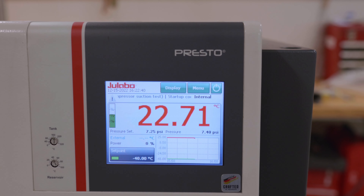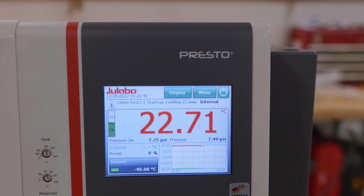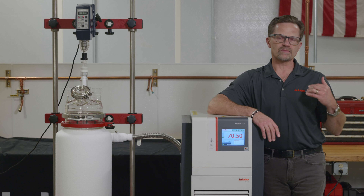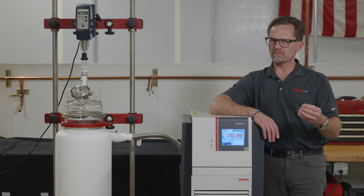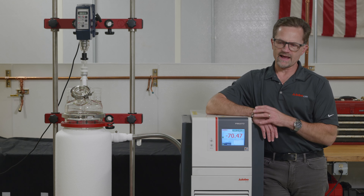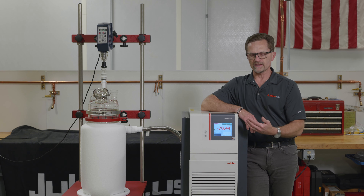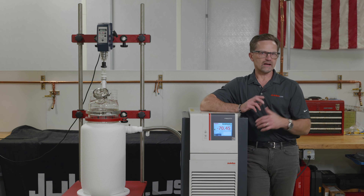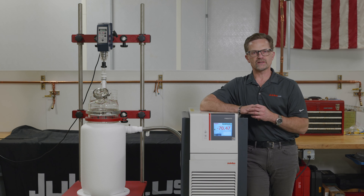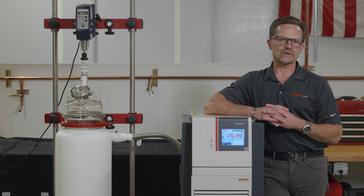From a data capture and intuitive user perspective, it makes it very easy for a user to interact with it. Plus, from a post-sale service support perspective, there are many sensors inside the Presto that have a data log. If there's an issue with your system that you can't resolve at your facility, you simply download a black box file and email it to our service team.